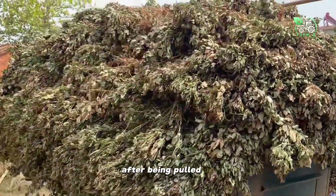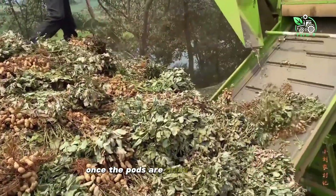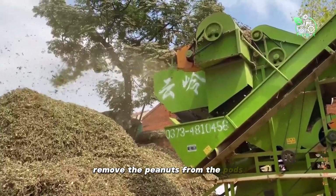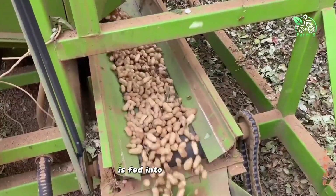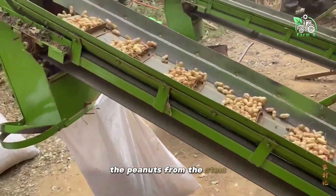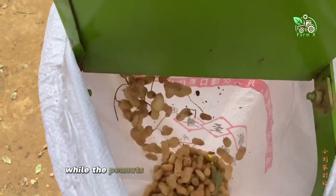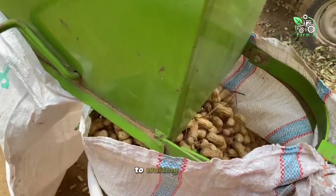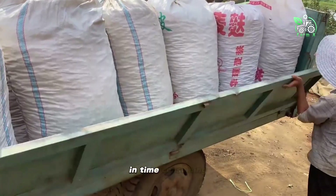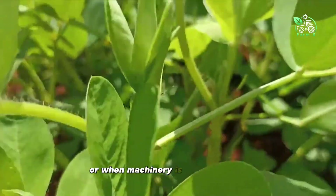After being pulled up, the peanuts are dried under the sun for several days. Once the pods are dried and hardened, a simple machine is used to remove the peanuts from the pods. The entire plant with the peanuts is fed into the machine, where the rotating shaft separates the peanuts from the stem. The plant material is discarded in one direction, while the peanuts are sent in another direction to waiting bags. Although this method is less efficient and time-consuming, it is still used in small farming areas or when machinery is not accessible.